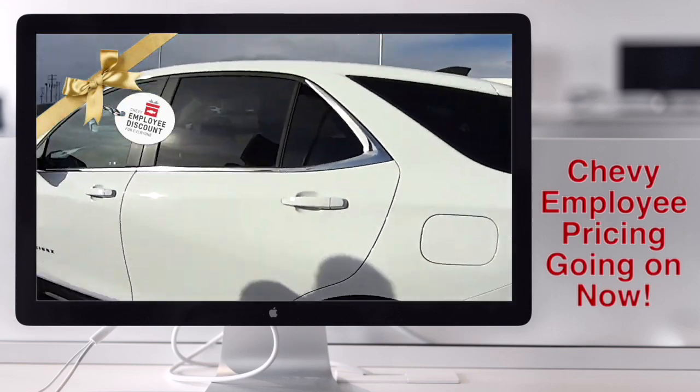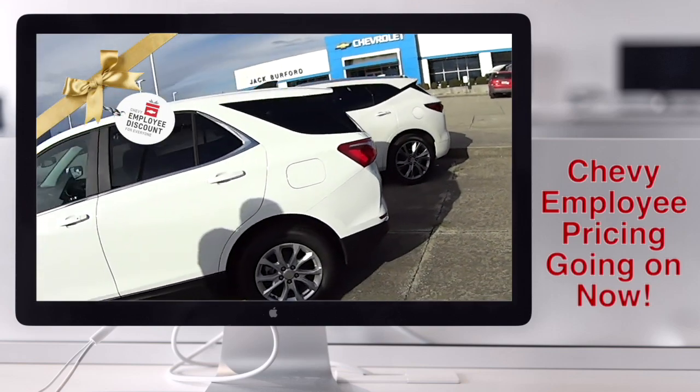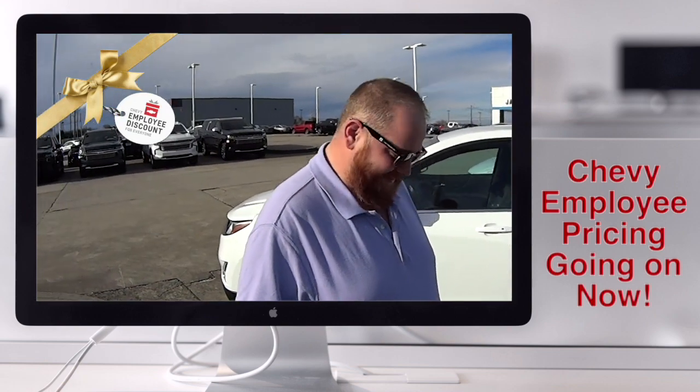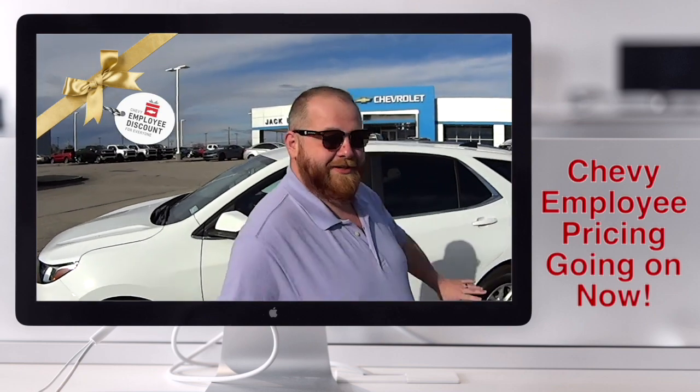Ebony and Ivory, side by side on my lot — come see me. You really don't know what to say, dude. I don't know what to say about that. I'll tell you what, I don't know what to say.